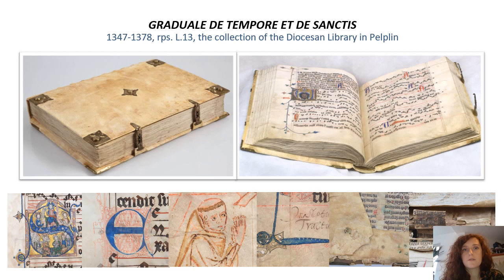The first example is the R13 Gradual, an exceptionally valuable manuscript for Polish culture. Its origins come from the Cistercian Abbey in Pelplin. The Gradual is dated to the third quarter of the 14th century and still adorns the collection of the diocesan library in Pelplin. The luxurious parchment codex contains text and musical notation of the mass, and is characterized by exceptional richness of decoration. Many centuries of use have enriched the codex with a number of notes inscribed on the pages.